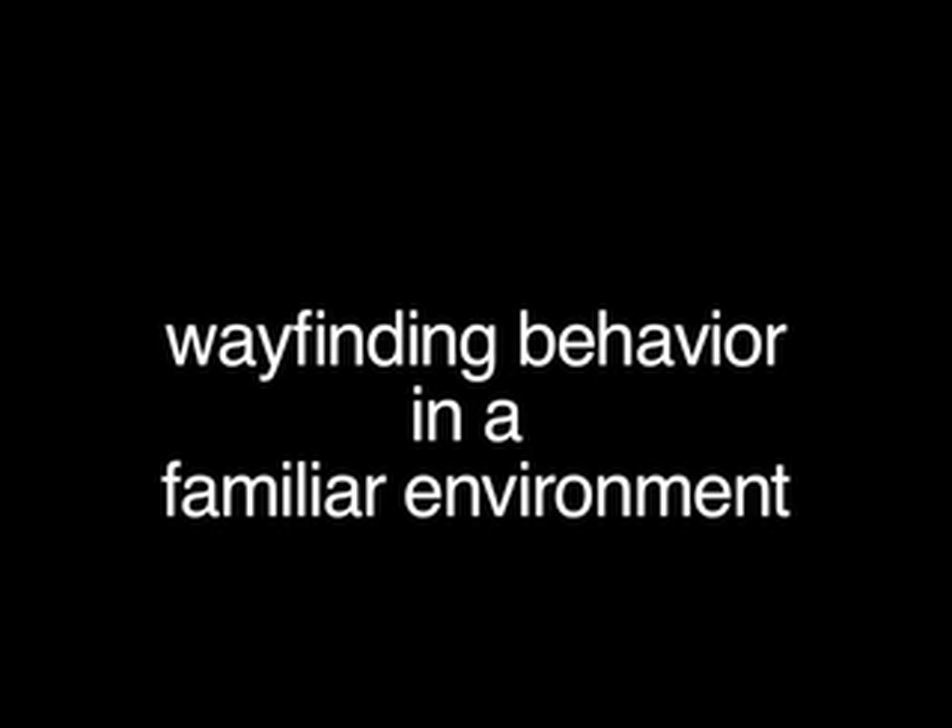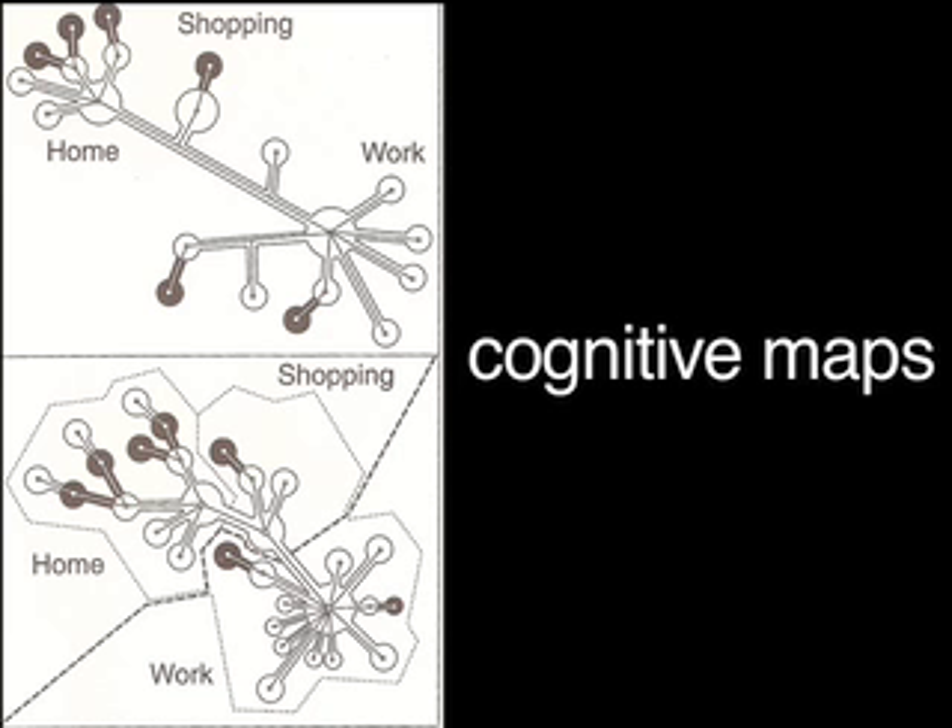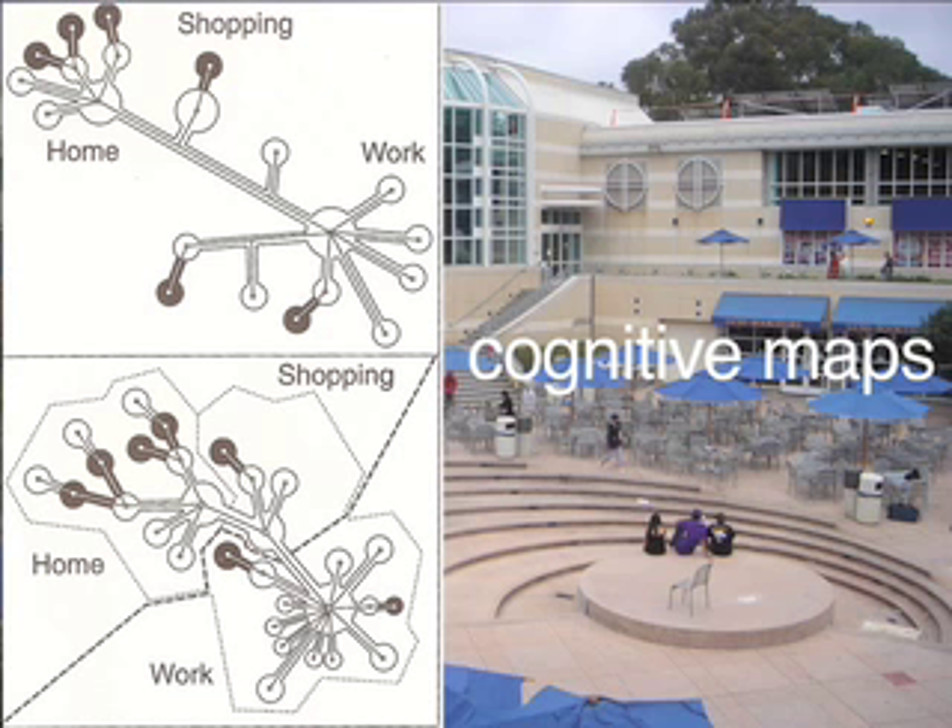Hello, my name is Danny Banks, and today we will be looking at cognitive mapping, and more specifically, wayfinding behavior in a familiar environment. To do this, we will look at an experiment that I conducted to discover the cognitive maps in UCSD students in the familiar environment of UCSD.